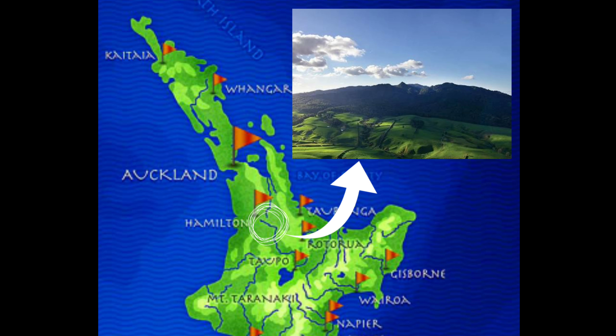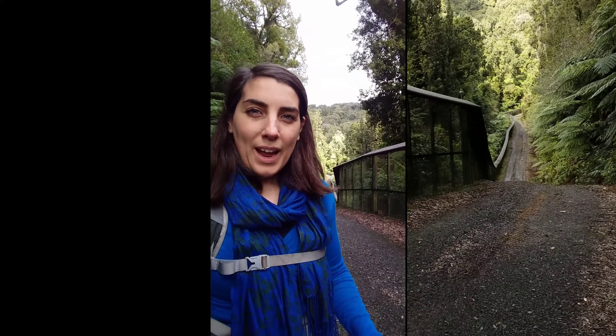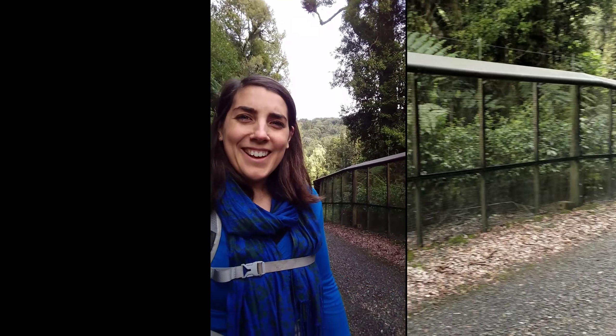Today I'm working at Maungatautari Sanctuary Mountain and it's an absolutely incredible place. It's a mountain that's completely surrounded by a pest-proof fence, so that means that no mice, rats, cats, none of that can get in here.